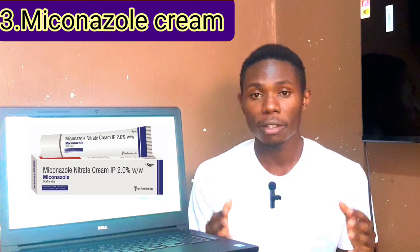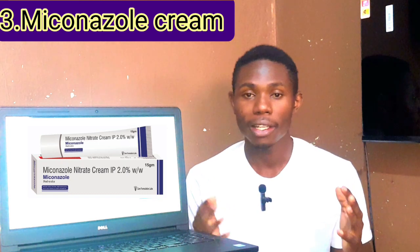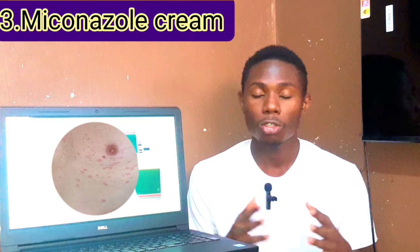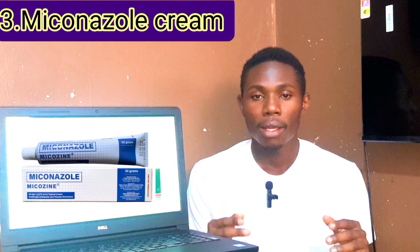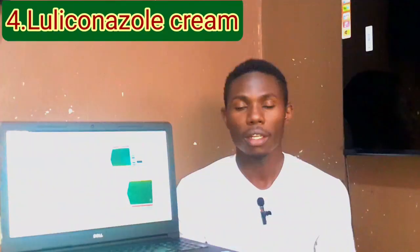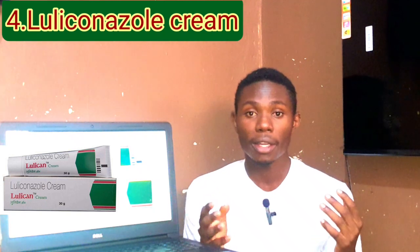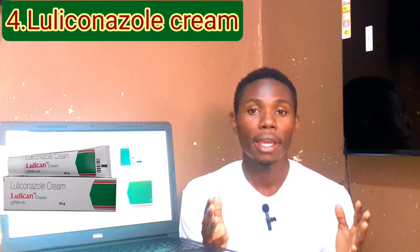Number three: Miconazole cream. Miconazole cream is another antifungal cream used to prevent fungal cells from growing and multiplying. It's often available over the counter and is usually applied twice daily. Its side effects include mild irritation and itching.